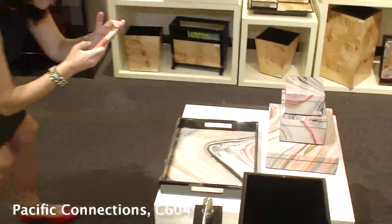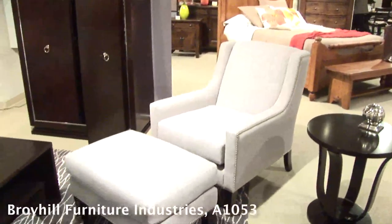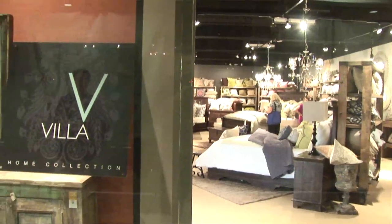Hi and welcome to the 2012 edition of Las Vegas Market. We're here at World Market Center Las Vegas campus where hundreds of home furnishing brands reveal thousands of new products. I'm Monica Peterson and welcome to Stylephile.